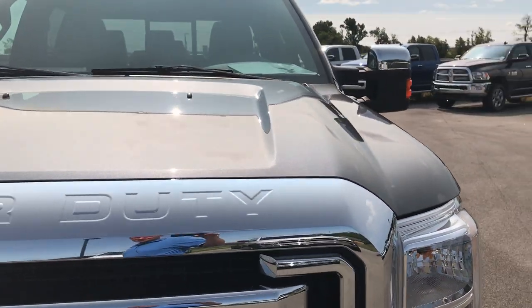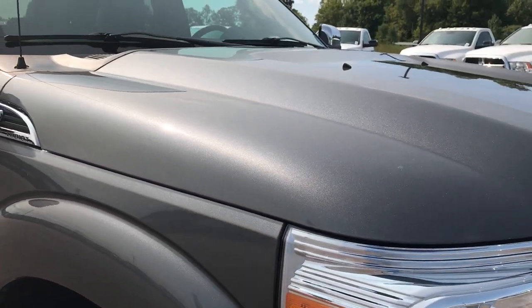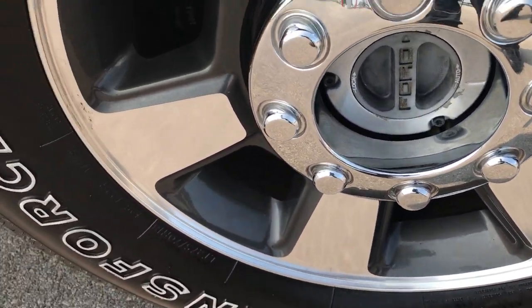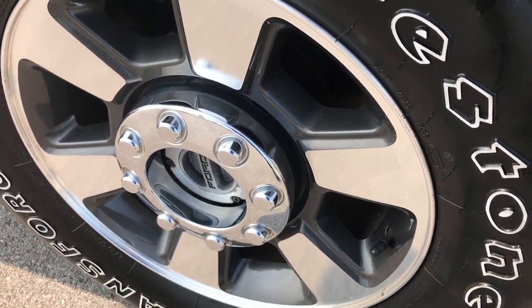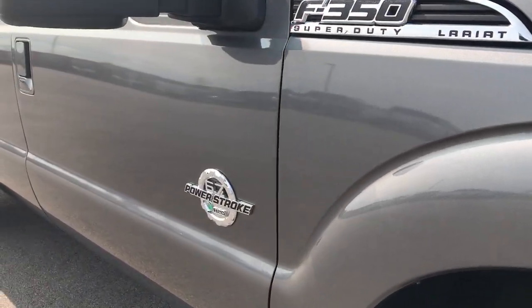I didn't see any dents or dings on the hood. We take all of our videos in 1080p, so if you have HD capabilities on your computer, tablet, or smart device, turn them on now — it's like you're standing right next to me looking at the truck. The passenger side rims are in really nice condition as well, and as you go down this side of the truck, you can see just how clean the body is, how reflective and glass-like that paint is.